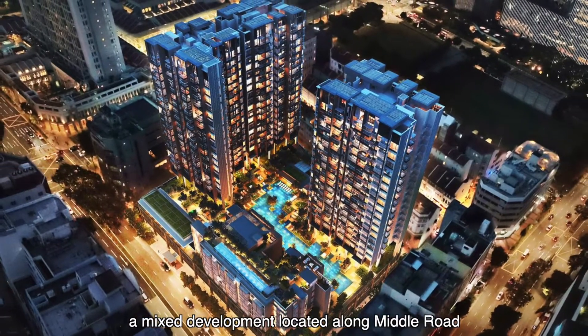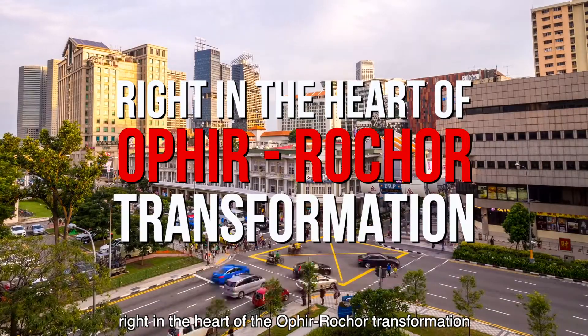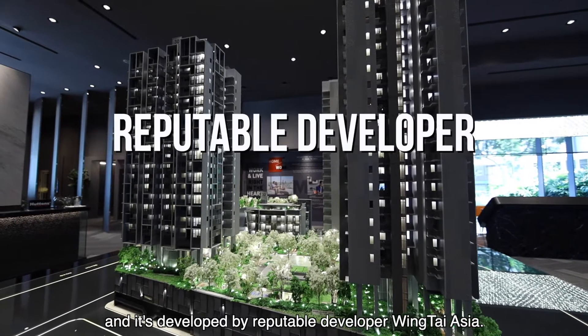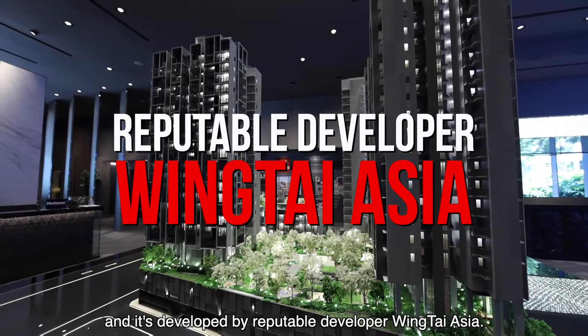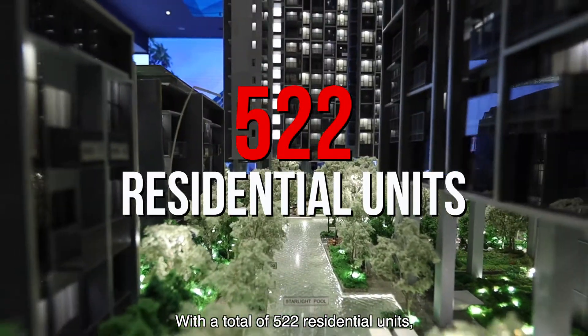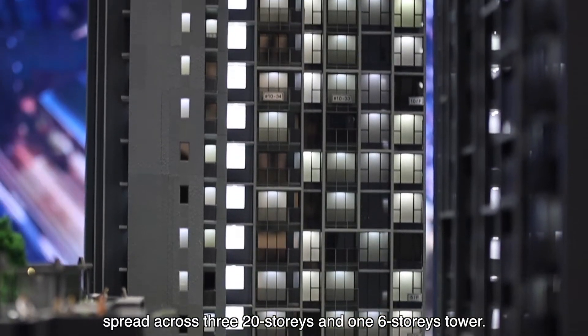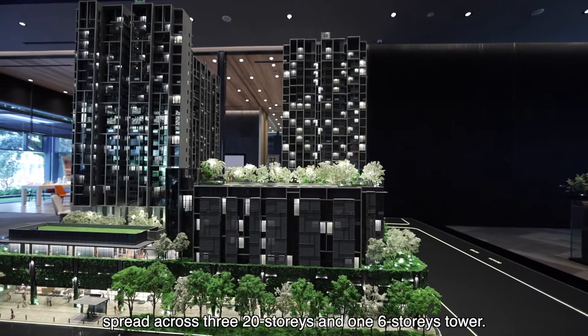The Amp, a mixed development located along Middle Road, right in the heart of the Ophir Rochor transformation, is developed by reputable developer Wintai Asia. With a total of 522 residential units, we have choice units from 1-bedroom to 3-bedroom dual-key, spread across a 32-storey and a 16-storey tower.